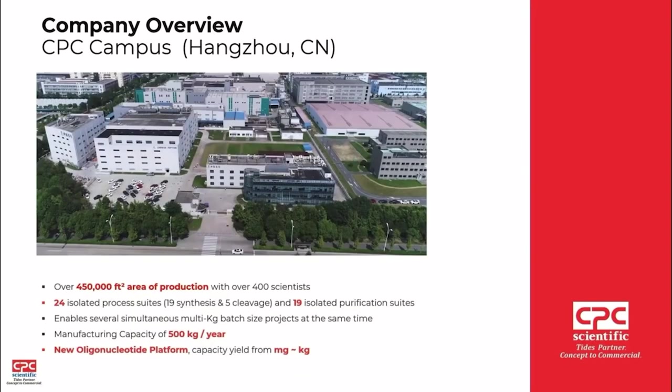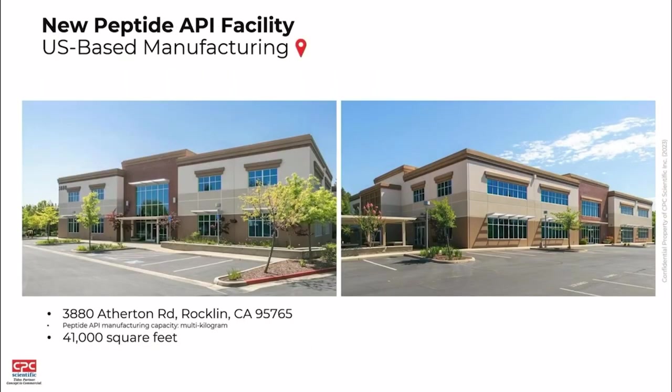This is our Hangzhou campus. We have over 450,000 square feet of manufacturing space with over 400 scientists. For GMP production, we have 24 isolated process suites — 19 synthesis suites, 5 cleavage suites, and 19 purification suites — allowing for quite a bit of parallel large-scale GMP production, approximately 500 kilos per year at that site. Our new facility in Rockland, California is currently under build-out, and we expect it to produce GMP material by later next year for large-scale GMP manufacturing of peptide APIs.